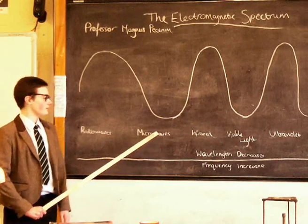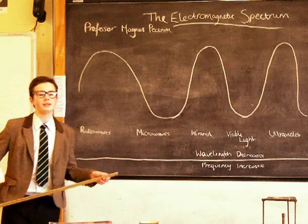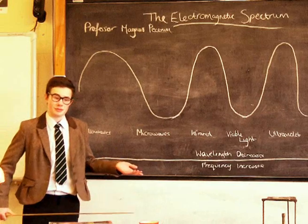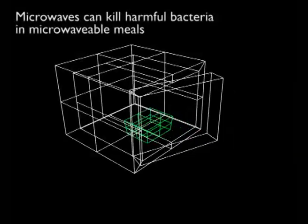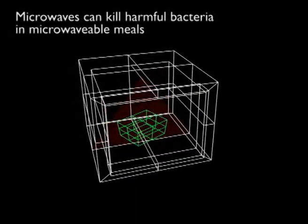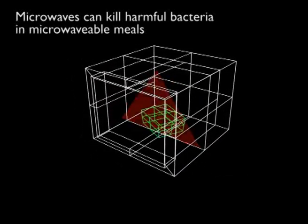Next up is microwaves, which have a slightly lower wavelength but a higher frequency. We use these in microwave ovens to cook your meals. Microwave ovens use microwave radiation to heat up water molecules inside the food. The water molecules heat up so much that most harmful bacteria are destroyed in the process.